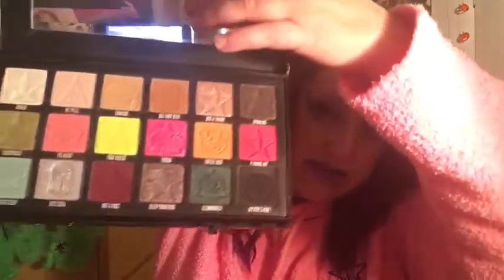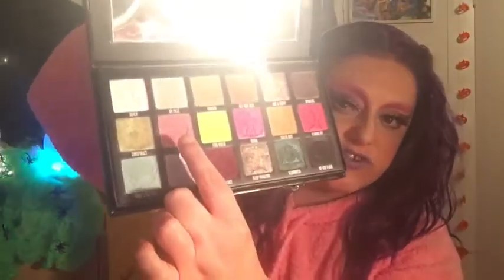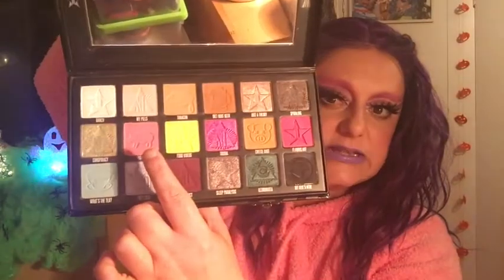Moving on to the Conspiracy collection — I actually use this on my face for contour and blush. I use the shade Tanacon for contour and the Pigment shade for blush on my cheeks. I just think it's a really nice palette still. I get it that people might not want to support Shane Dawson right now, but this video is really just about the makeup because I love it.